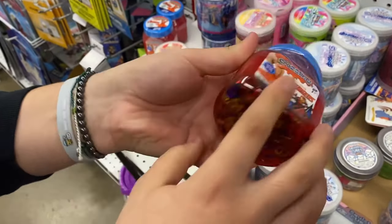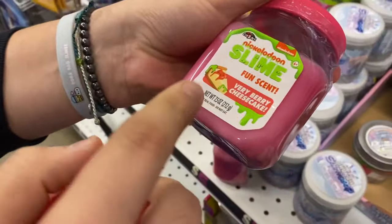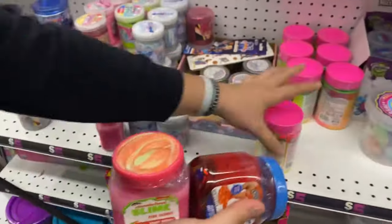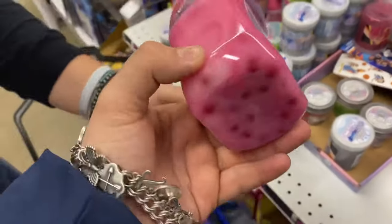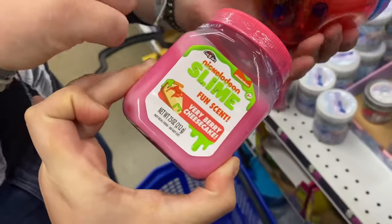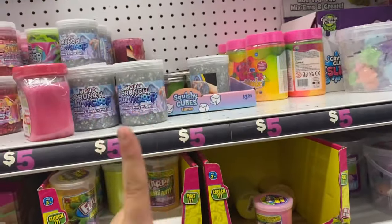Look at this one - the adventure slime with the little glitter and stuff. I think this one is a yes. They also have a cheesecake - very cheesecake. The tropical one is for sure going to be added to our cart. Now you get to pick the next one - do you want the very cheesecake or the Avengers? Cheesecake it is!